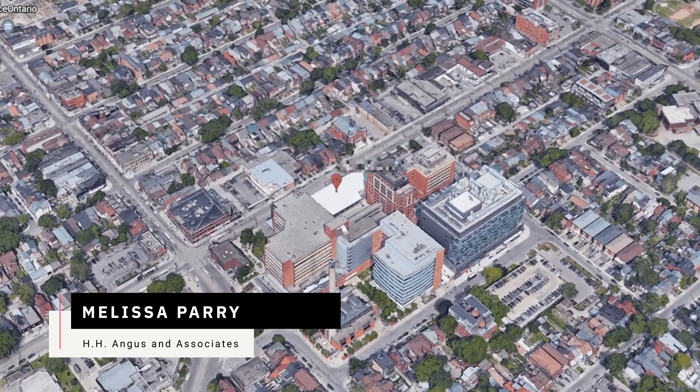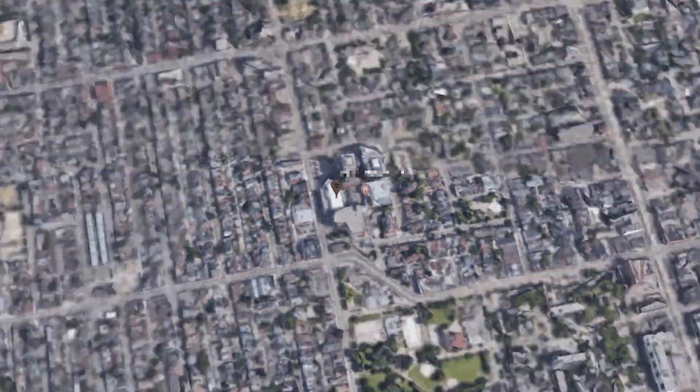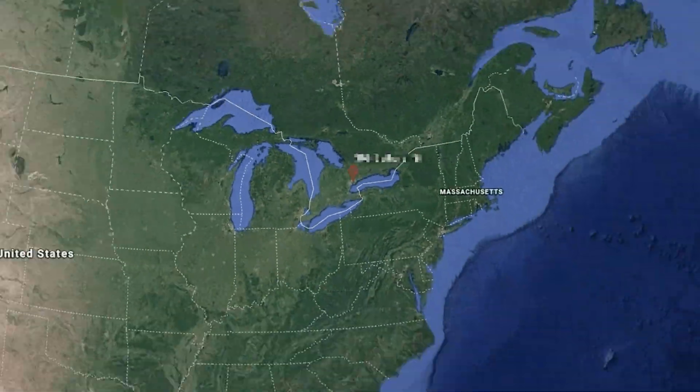For our Toronto Western Hospital project, we got our online site walkthrough, point cloud files, matter tags, and the ability to embed information.